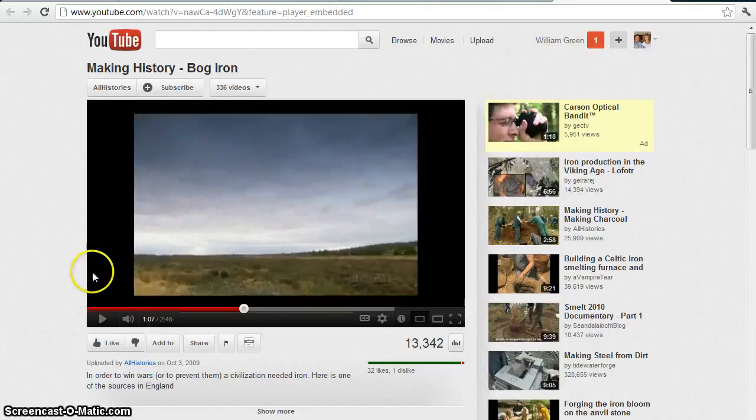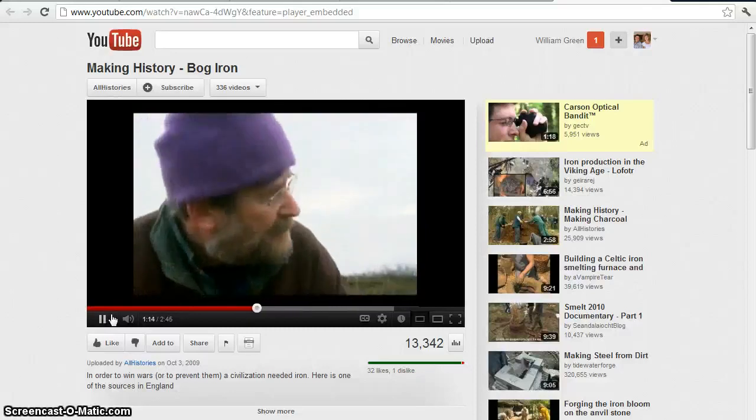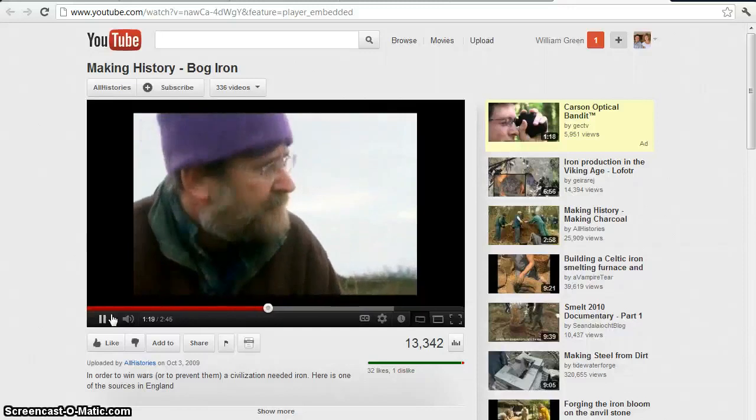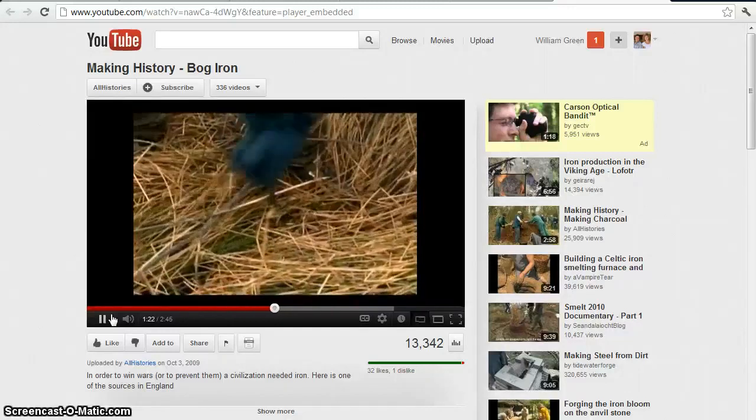This is a video of the finding of bog iron, which is particularly interesting to me as a soil scientist. These are iron deposits that form naturally in wetlands. Around here in eastern Connecticut, there's a state park called Old Furnace, which is the site of some old-time bog iron mining and smelting. This video shows a couple of guys looking for bog iron, always searching for new sources.